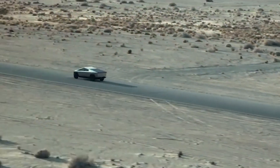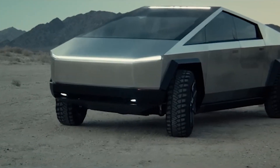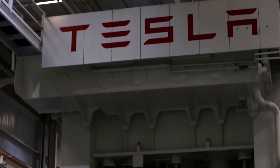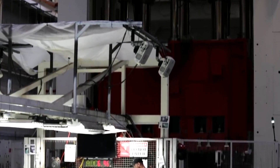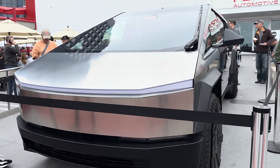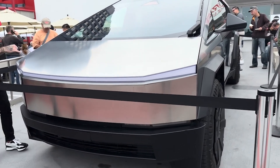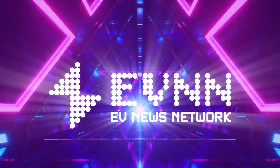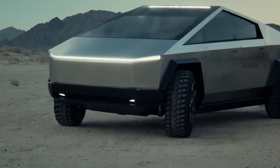This futuristic electric vehicle has captivated the world's attention since its unveiling in 2019, amassing an astonishing number of pre-orders. As production gears up to commence, the question on everyone's mind is: what sets the Tesla Cybertruck apart, and why is it poised to revolutionize the EV market? Prepare to be enthralled as we delve into the extraordinary features and groundbreaking innovations that make the Cybertruck a true game-changer.